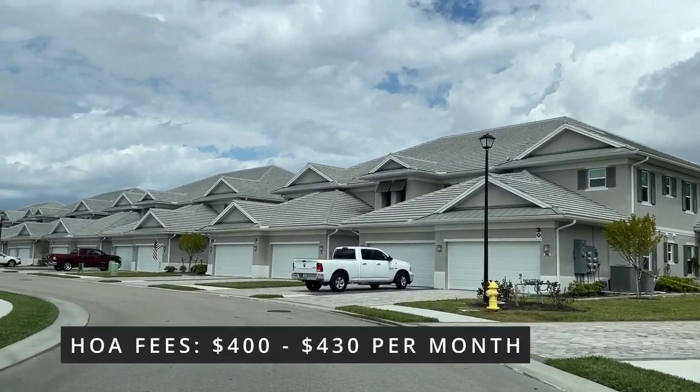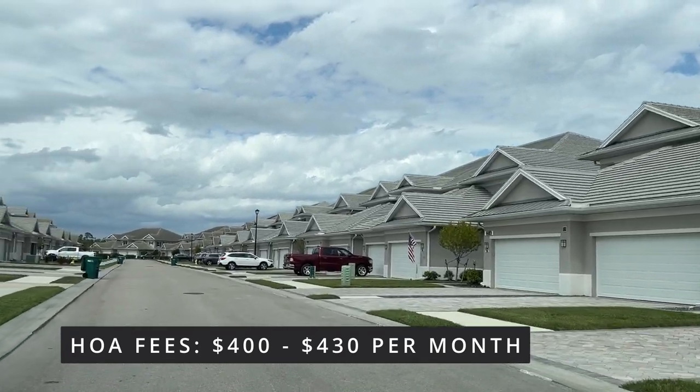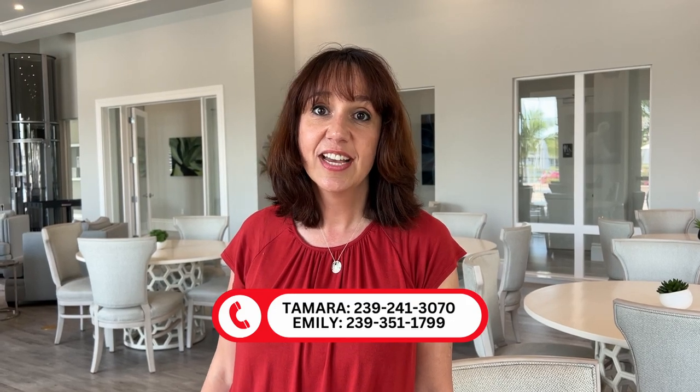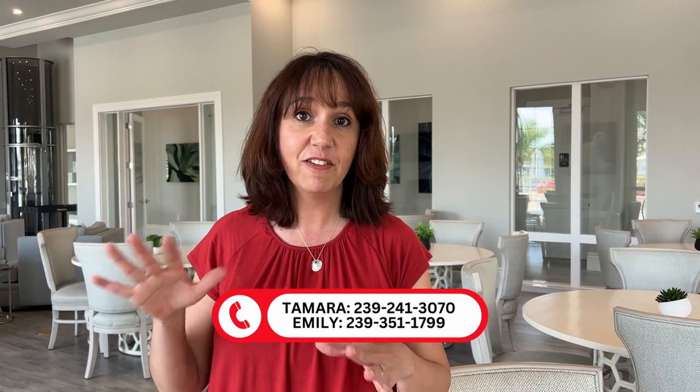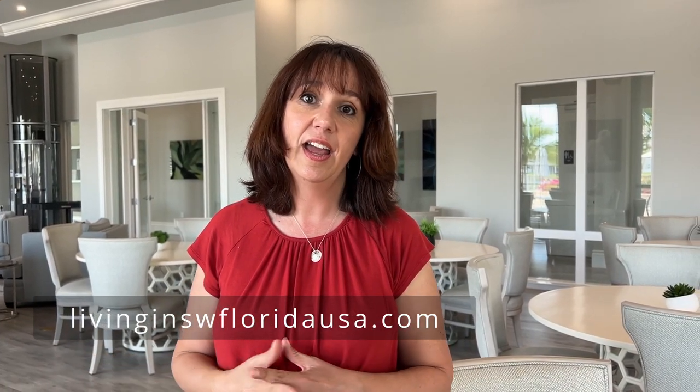The HOA fees are currently between $400 and $430 a month. If you're interested in this community for its beautiful coach homes and awesome location right between Naples and Marco Island, please give us a call, send us a text, or email us. You can also go to our website and fill in a quick inquiry form. Don't forget to like and subscribe — we'll see you in the next video. Bye!